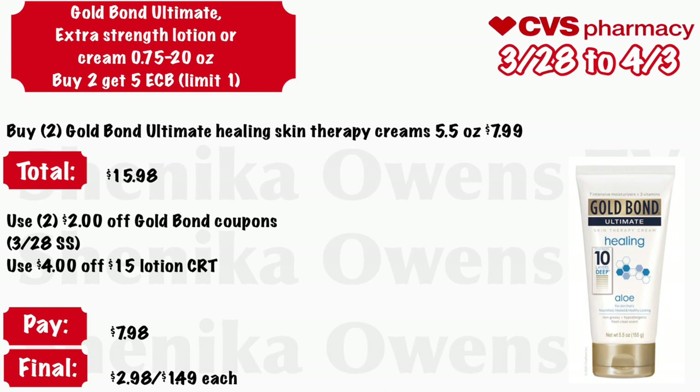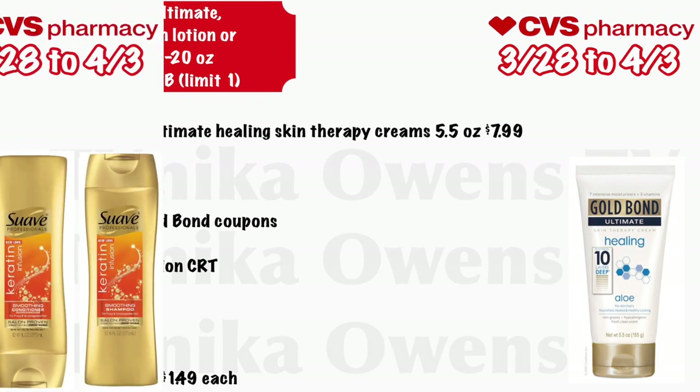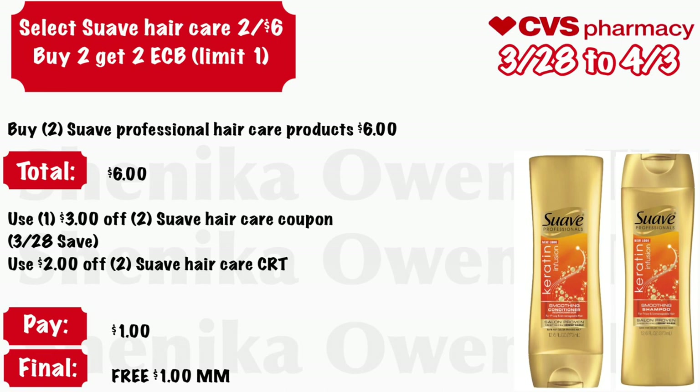Gold Bond Ultimate extra-strength lotion or cream 0.75 to 20 ounce: buy two get a $5 ECB, limit of one. Grab two Gold Bond Ultimate Healing skin therapy creams at the 5.5-ounce size at $7.99 — total is $15.98. Use two of those $2 off Gold Bond coupons coming in the 3/28 Smart Source and a $4 off $15 lotion CRT. You'll pay $7.98, but get back $5, making it just $2.98 for both or just $1.49 each.